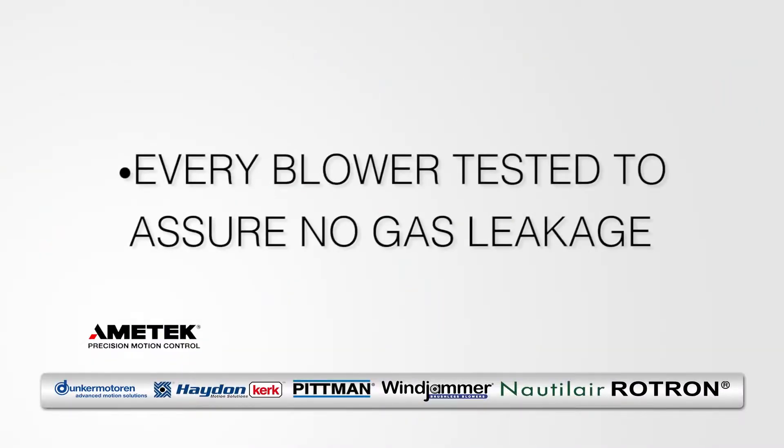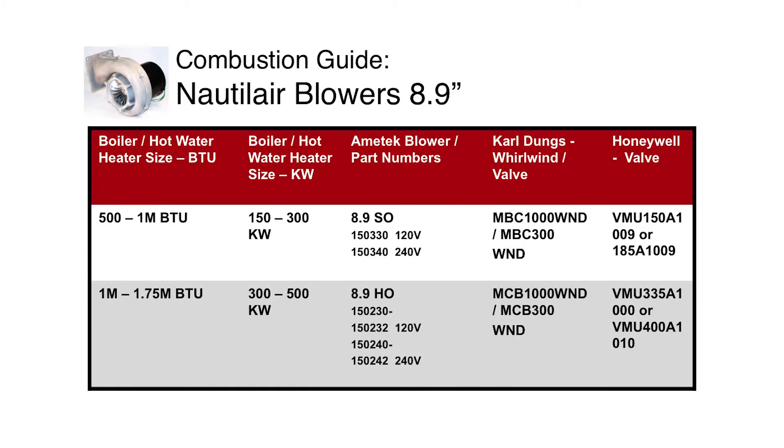Each blower is individually tested for gas leakage. Amatec's Nautilair 8.9 blower is smaller than is often found in the combustion industry. All Nautilair blowers should be tested with each application — they normally run faster and are more powerful than competitors at a given size.